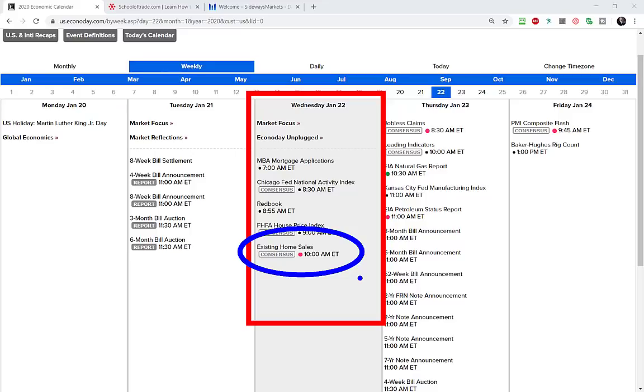We also have the impeachment trial happening in the Senate this week. I don't anticipate that to have too much of an impact — the markets pretty much ignored the impeachment in the House about a month ago, and I'd anticipate more of the same. We'll hear a little bit about it in the background this week and next week, but I don't expect it to have too big of an influence on these markets.